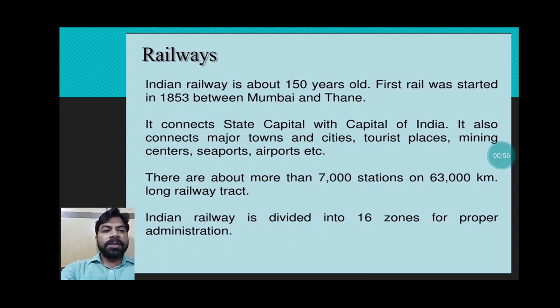Here we are going to read about railways. If we check the history of railways, it is about 150 years old. The first rail was started in 1853 between Mumbai and Thane. Railways connect state capitals with the capital of India, and also connect major towns and cities, tourist places, mining centers, seaports, airports, etc.